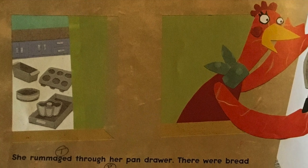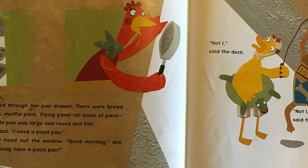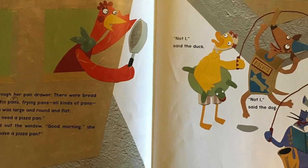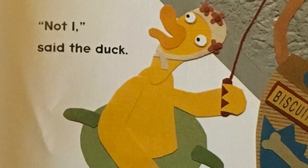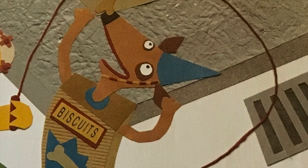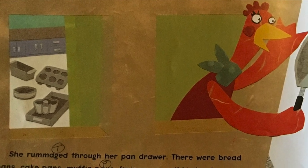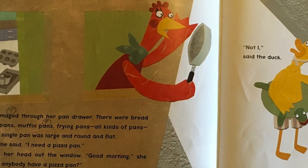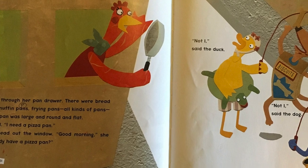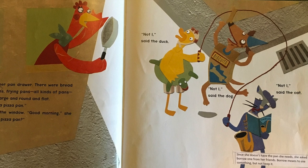It looks like there's some friends outside who might be able to help the little red hen. She stuck her head out the window. Good morning, she called. Does anybody have a pizza pan? Not I, said the duck. Not I, said the dog. Not I, said the cat. Since the little red hen doesn't have the pan she needs, she asked to borrow one from her friends. Borrow means to use something, but not keep it. But it sounds like none of her friends are able to help her here. I wonder what the little red hen will do next.